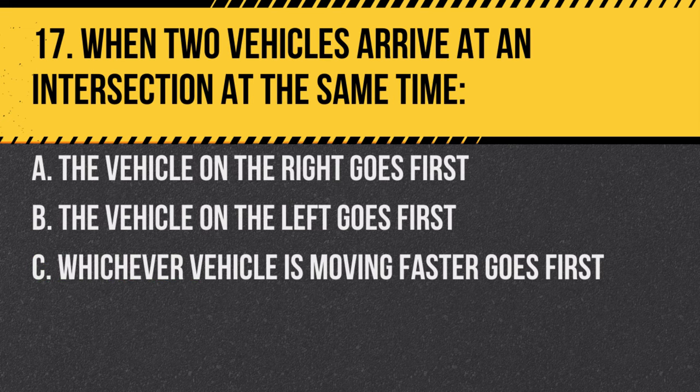Question 17. When two vehicles arrive at an intersection at the same time: A. The vehicle on the right goes first. B. The vehicle on the left goes first. C. Whichever vehicle is moving faster goes first. Answer: A. The vehicle on the right goes first. This is a standard right-of-way rule at intersections.